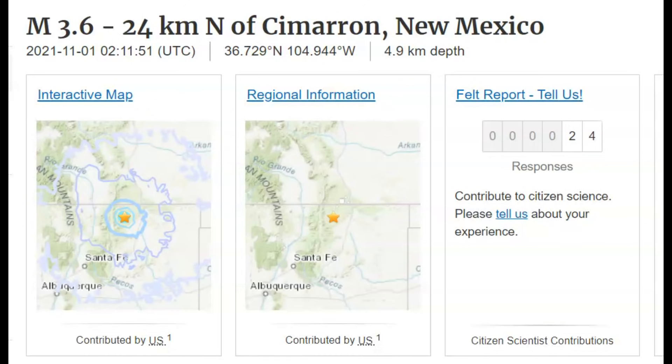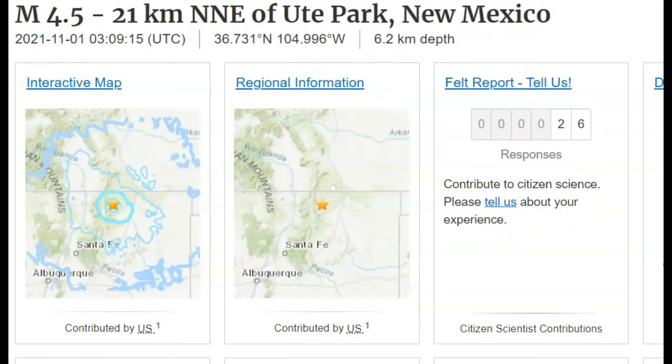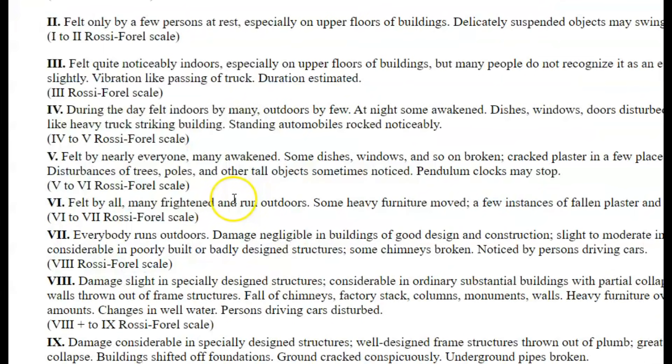The magnitude 3.6 occurred at 9:11 PM central daylight time. 24 people said they felt that earthquake. Both of these earthquakes had an intensity level of four, which means during the day it would have been felt by many indoors and outdoors by a few. At night, some would have been awakened — dishes, windows and doors disturbed, walls creaking — a sensation like a heavy truck striking a building.